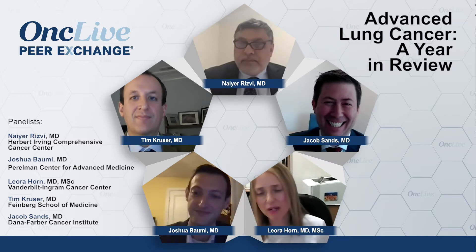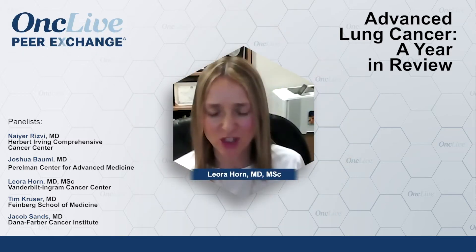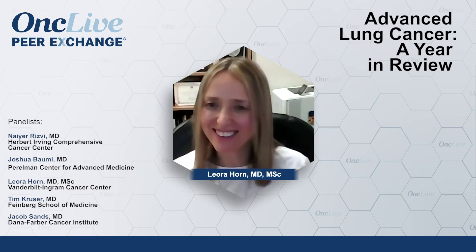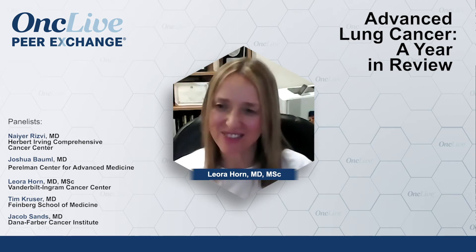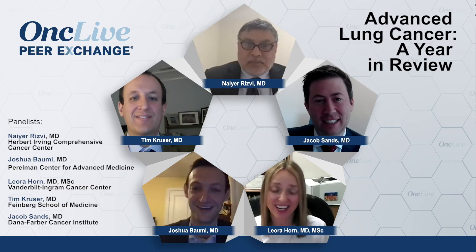I haven't seen that. We scan at two weeks — maybe my nurse practitioner is just more gentle. I think it's the pacifist nature of Nashville. We start a lot of patients between two and three weeks, and I haven't seen that, so I'm going to start looking for that, though.